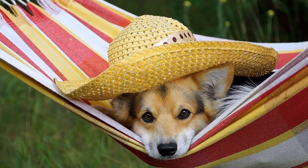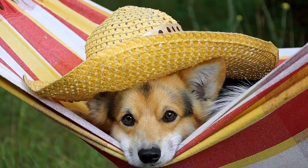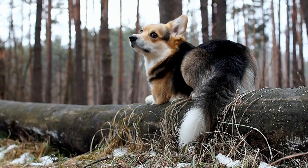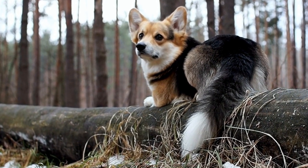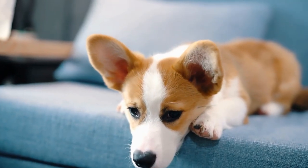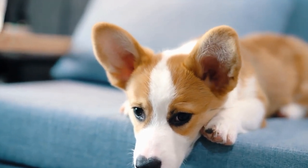Typically, Pembroke Welsh Corgis have a medium-length coat that requires regular grooming to keep it looking its best. They shed moderately and could benefit from regular brushing to remove loose hair and prevent matting. Additionally, their coat needs to be kept clean to avoid any skin issues and maintain a healthy appearance.